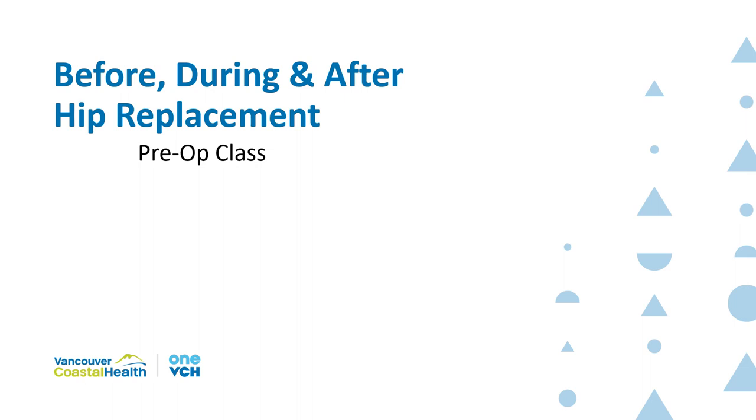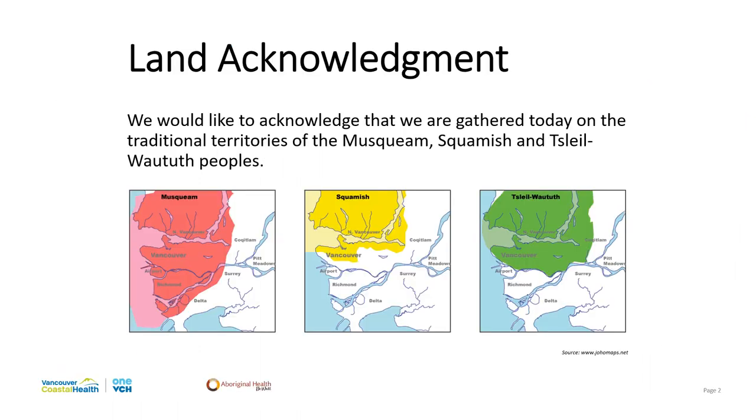Hi and welcome to the Richmond pre-op hip joint replacement surgery class. This talk should take approximately an hour, and in your package you should have received a cheat sheet and copies of the exercise and education booklets to refer to. If you haven't received it yet, it is in the mail. I would like to acknowledge the land we are gathered on today — the traditional territories of the Musqueam, Squamish, and Swalertooth people.